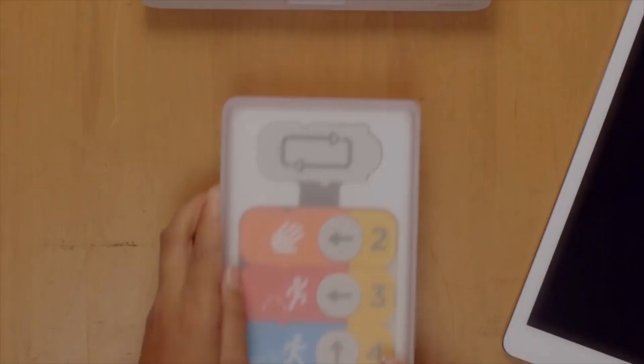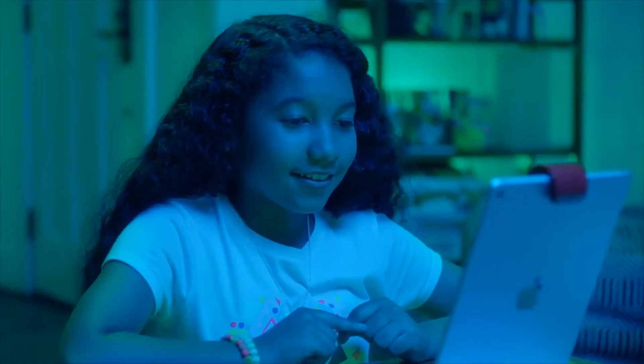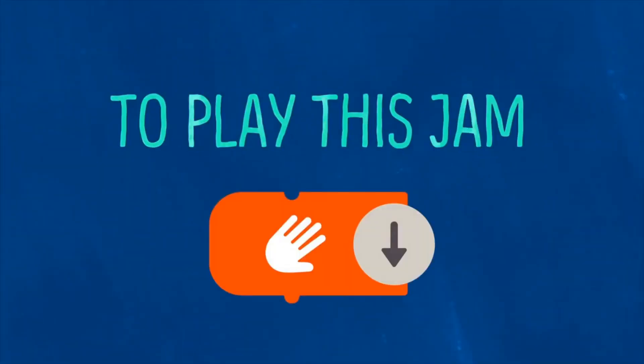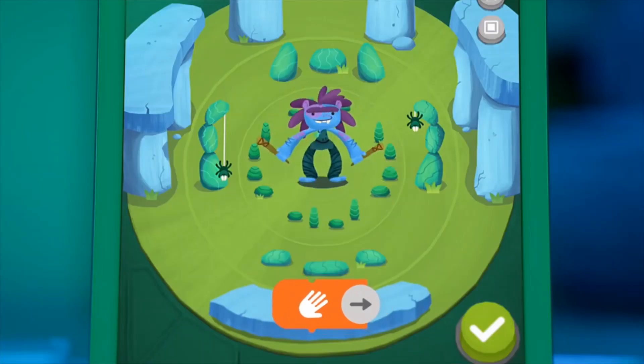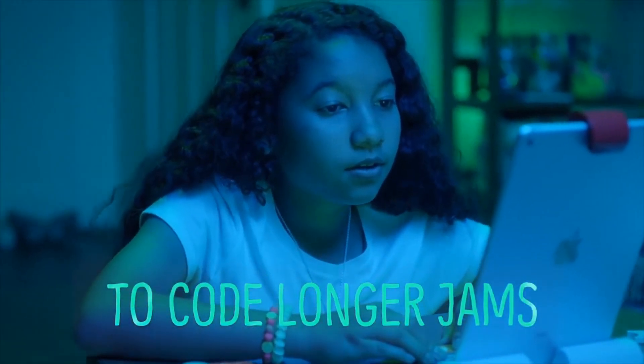Osmo Coding. Each coding block plays a unique jam. By connecting the code blocks in different combinations, kids can create different tunes.